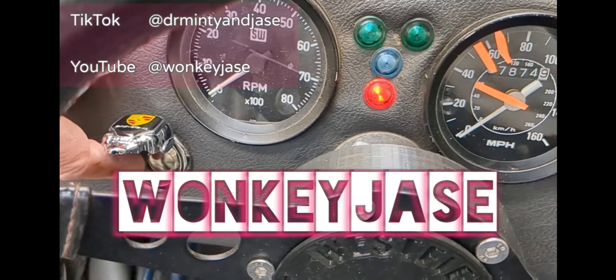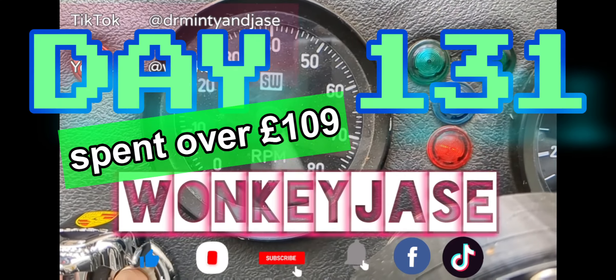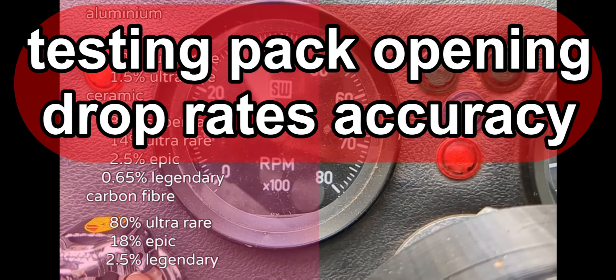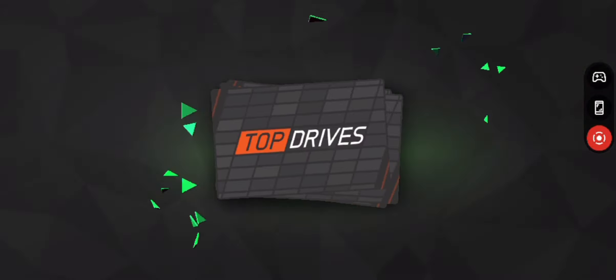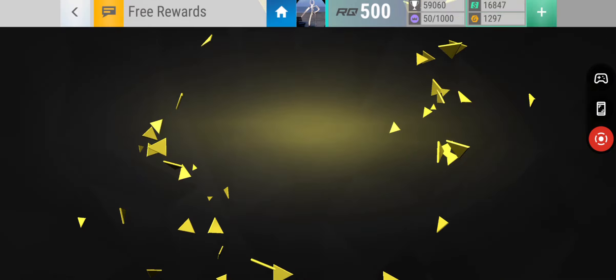Welcome to Wonkyj's Top Drives assist, and it's day 131. We're testing pack opening drop rates accuracy within Top Drives — let's have a go and see what happens.